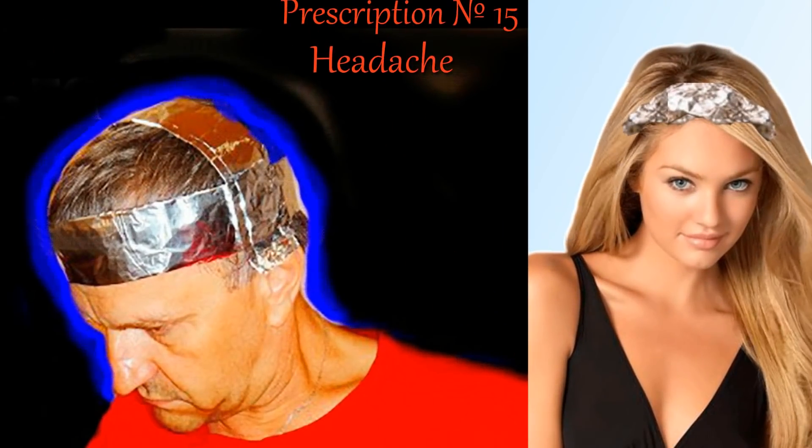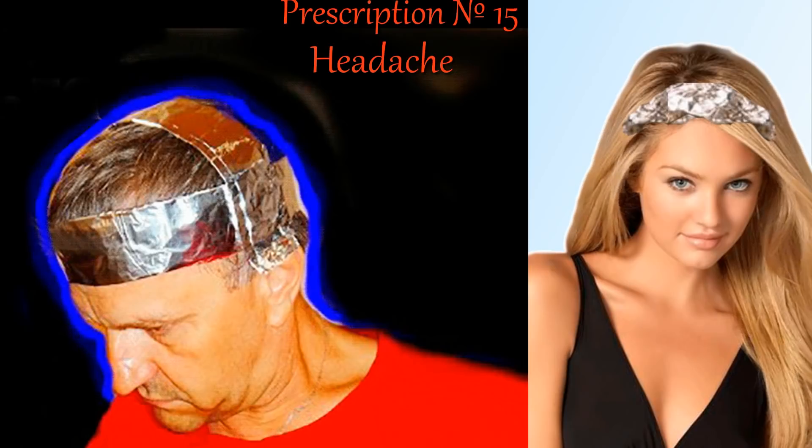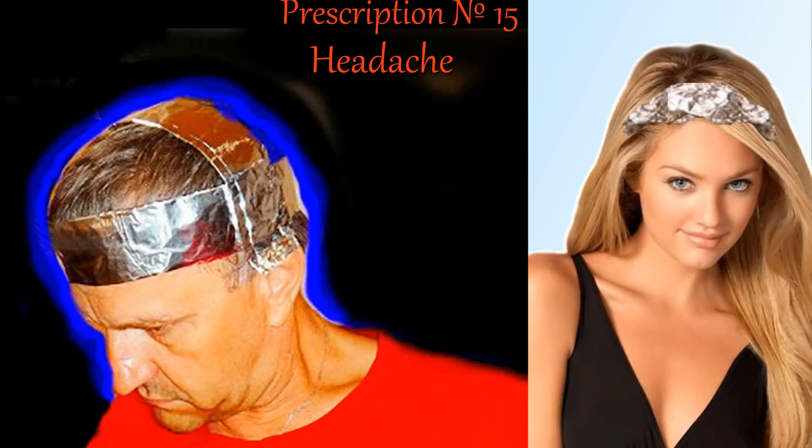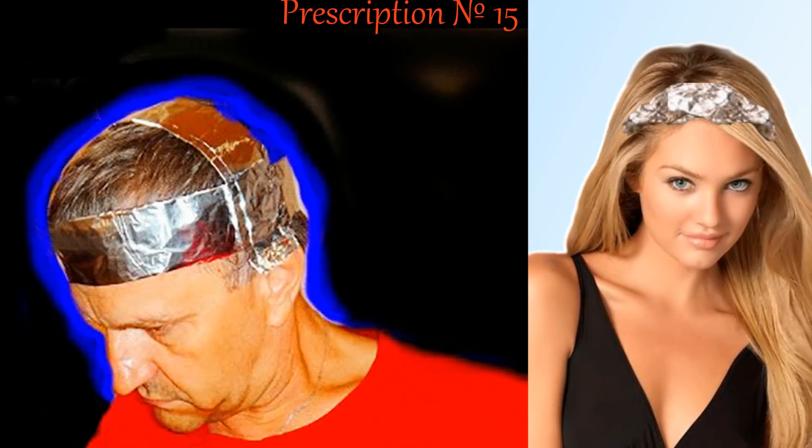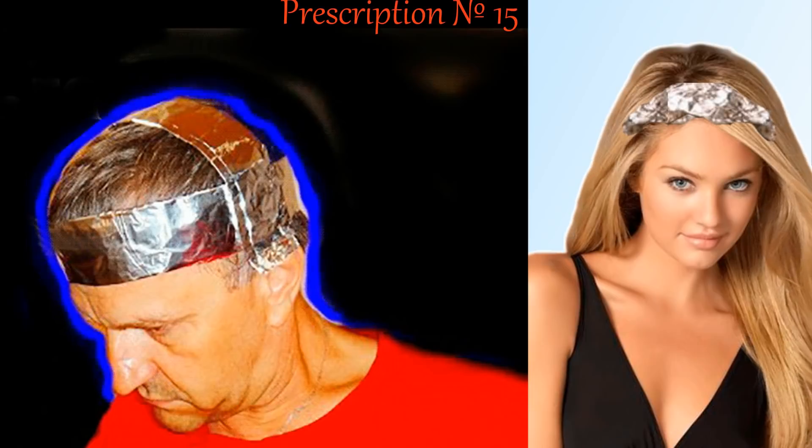For headache: from a roll of aluminum foil, make a strip about seven centimeters wide with several layers. Wear it on the head. The technique is very simple and is said to be effective.